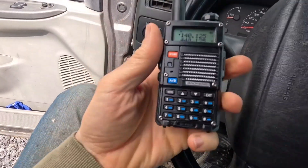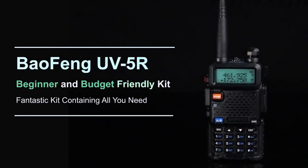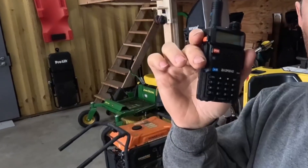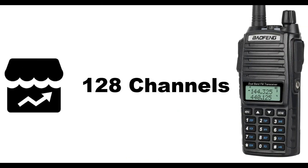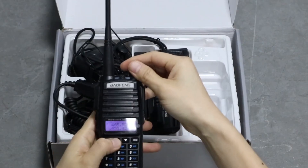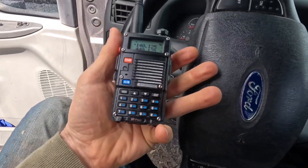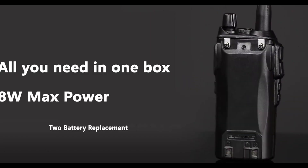If you're in the market for a reliable and high-quality two-way radio, look no further than Baofeng radios. Baofeng is a leading brand in the world of amateur radios, known for their durable construction and impressive range of features. In this video, we'll take a look at some of the best Baofeng radios on the market today. Whether you're a seasoned ham radio operator or just looking for a dependable means of communication in the great outdoors, Baofeng has a radio that will meet your needs. Join us as we explore the top models and features that make Baofeng radios a standout choice.